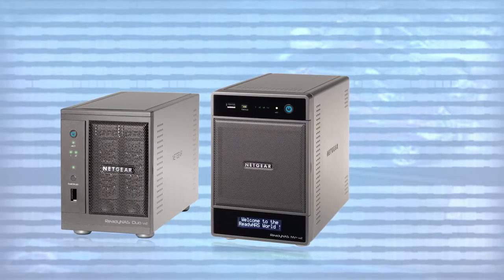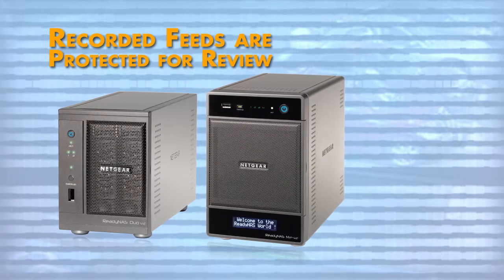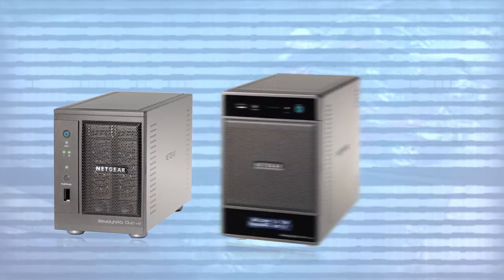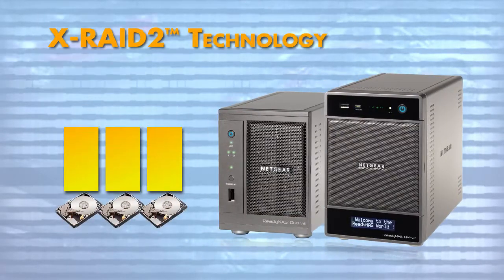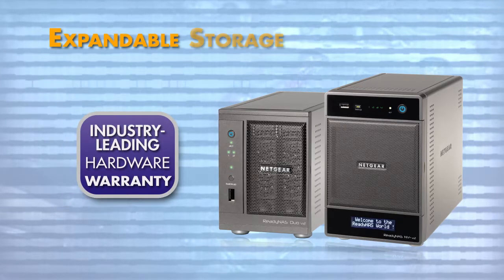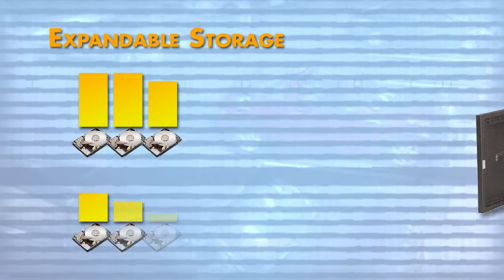Since the ReadyNAS Surveillance data is saved directly to the ReadyNAS unit, you know that your recorded video feeds are protected from data loss and available for review when you need it. All ReadyNAS feature X-RAID 2 technology, the industry-leading hardware warranty, and the ability to expand storage capacity easily when the need arises.